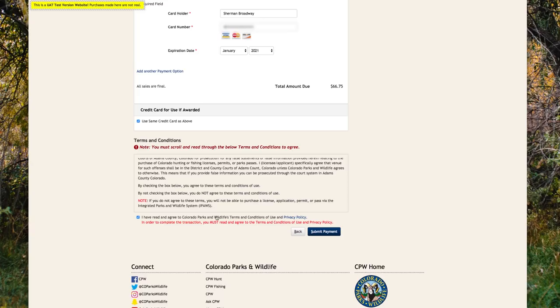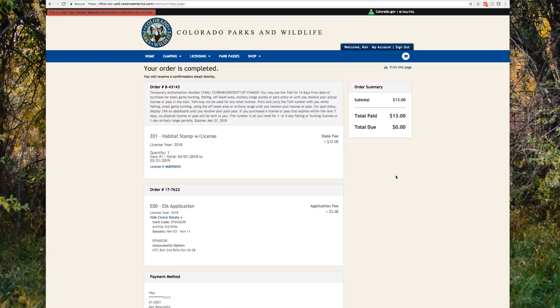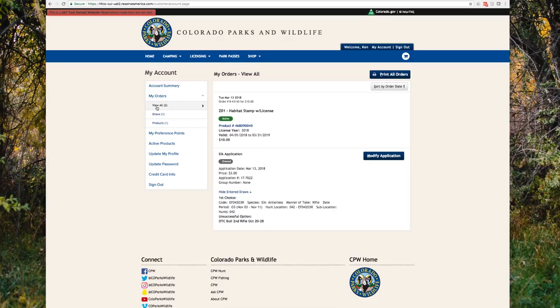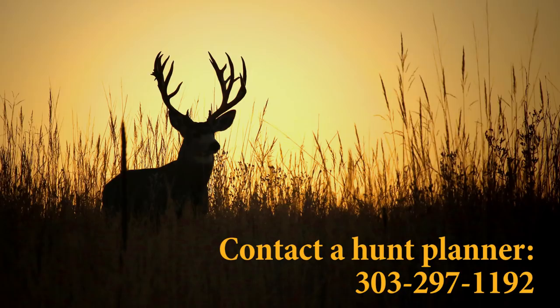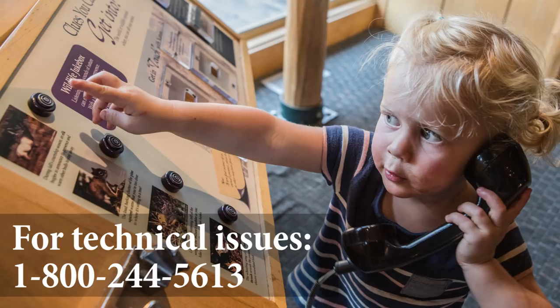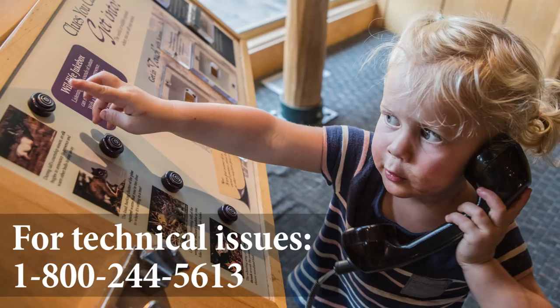Your order is now complete and you can either click Continue Shopping or head back to My Account on the top right to review your orders. If you have any questions about applying for the draw or purchasing hunting licenses, please call one of our hunt planners at 303-297-1192. If you experience problems with your account or the website, call 1-800-244-5613. We're here to help.